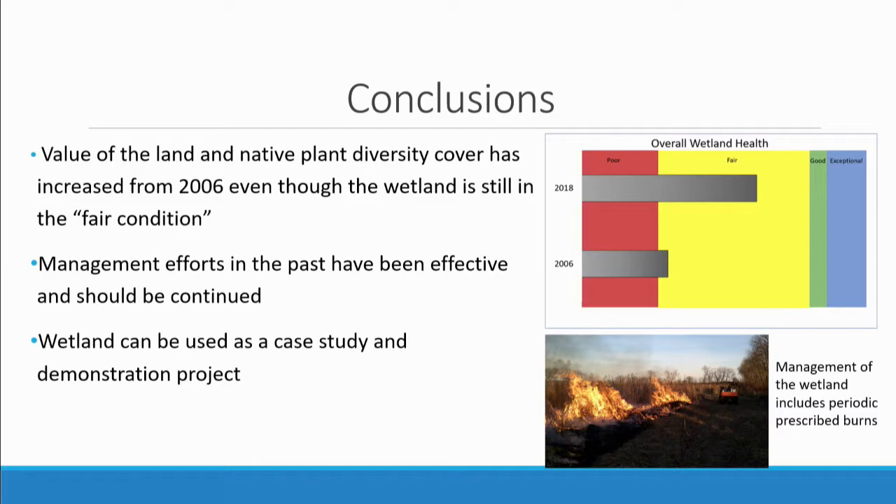The last point for future use is that this survey can be used as a case study and demonstration project. The Council helped with a new wetland establishment at the Hastings plant, and other organizations have been looking at what we've done. This wetland can be a good example to show other organizations that a restoration project can be done effectively. If you have any questions, I'll take those — otherwise, thank you.